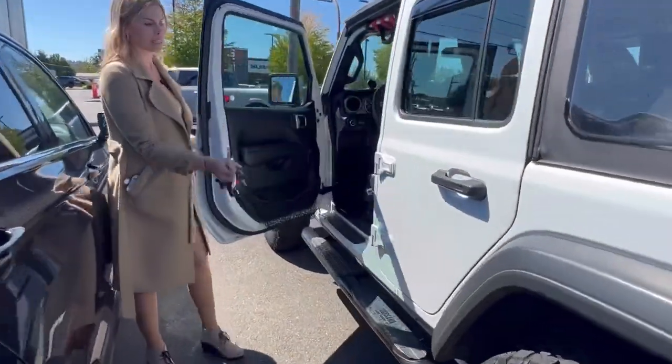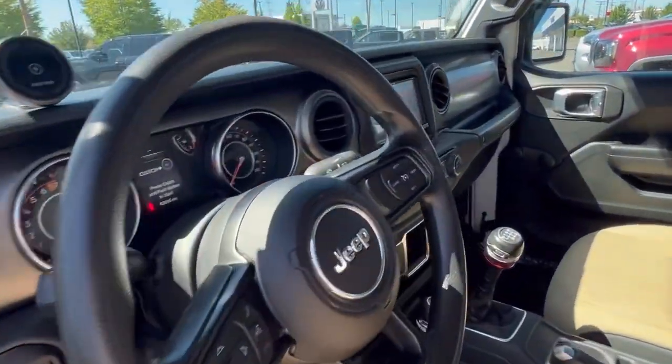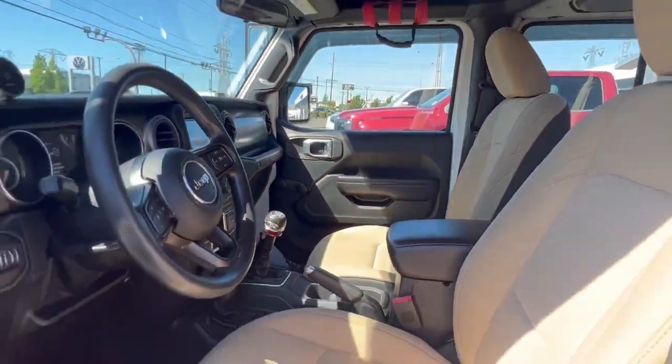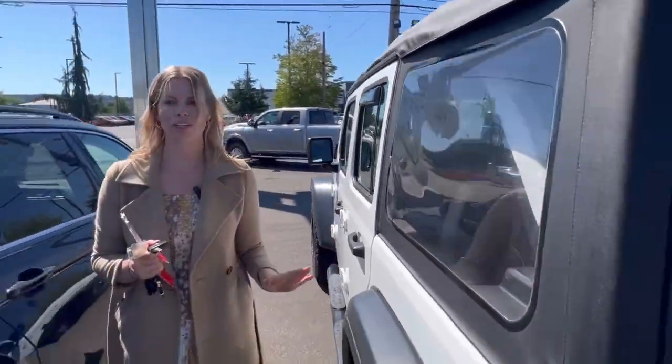Love the white exterior with the tan interior — I really like that combo. It is a manual, and as you Jeep lovers know, the top can come on and off so you can be on your adventure.